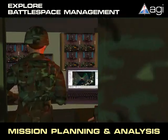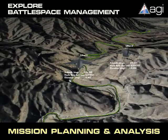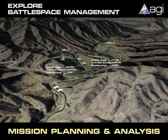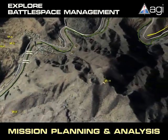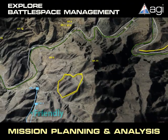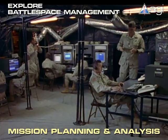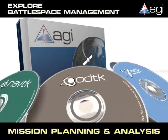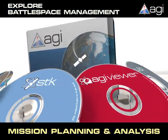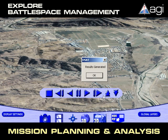Today's warfighters have access to unprecedented quantities of battlespace information. The ability to fuse geospatial intelligence with real-time operations provides decision-makers with the opportunity to comprehensively understand the activities of friendly, hostile, and neutral forces. To capitalize on this new level of battlespace information, Analytical Graphics has developed a COTS software suite that combines intuitive visualization with powerful analysis to enable battlefield superiority.